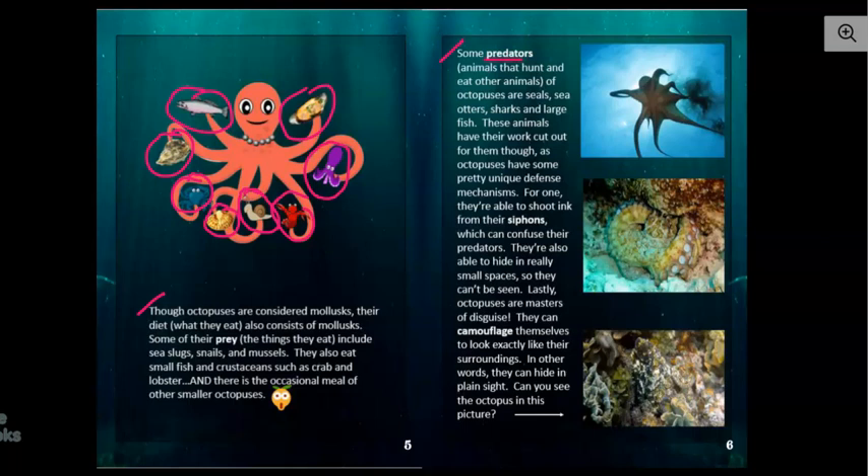So predators — that's the animals that hunt and eat other animals — of octopuses are seals, sea otters, sharks, and large fish. Predators are the things that eat the octopus — that's when the octopus becomes the prey.